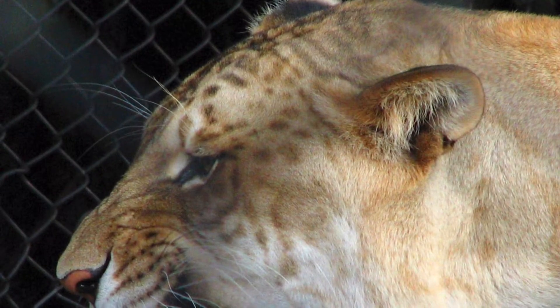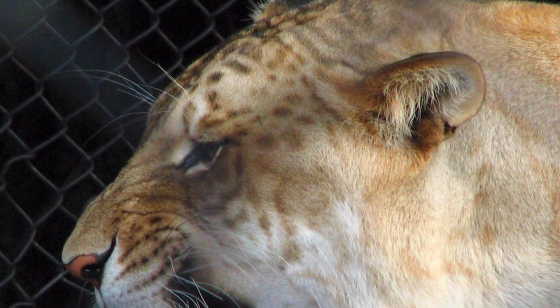Number 2: Tigard. It is a hybrid between a male tiger and a female lion.